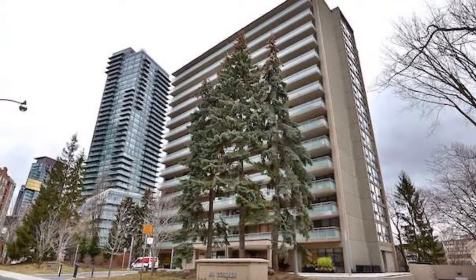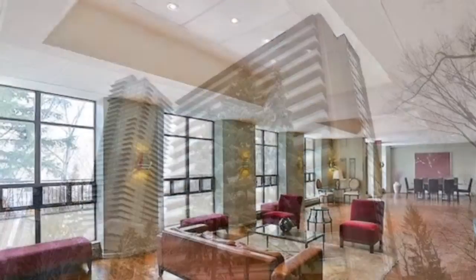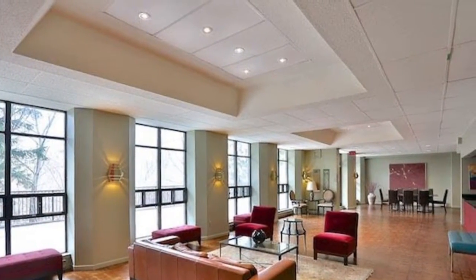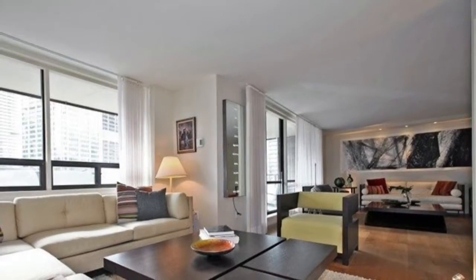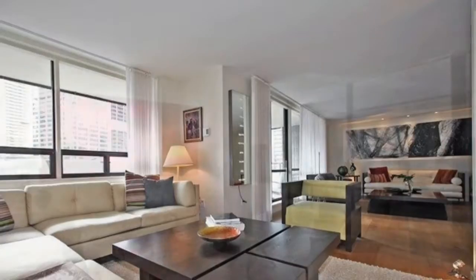Hello, this is Imran at TorontoDowntownCondos.com, introducing 66 Collier Condos — a tradition of condos in Rosedale Valley. Steps to all major venues in Yorkville, Annex, and Bloor Street. Walk to TTC in seconds, not minutes.